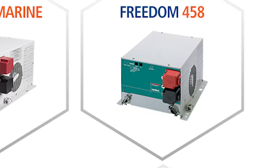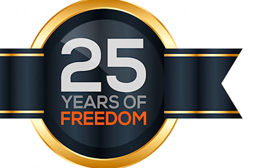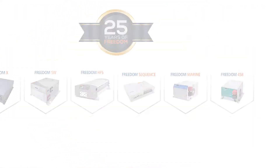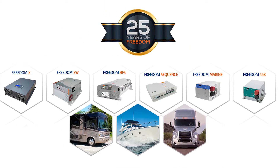Freedom. It means power, performance, and reliability to users and OEMs alike. The Freedom line of products are so successful that they're widely used in a variety of applications, including RV, marine, and heavy-duty trucks, powering the lives of recreational and commercial users for over 25 years, whether installed at the OEM or at the aftermarket.